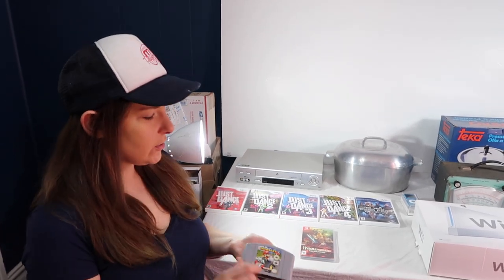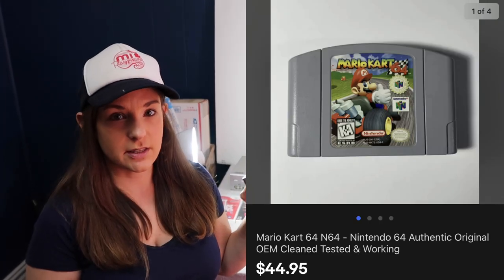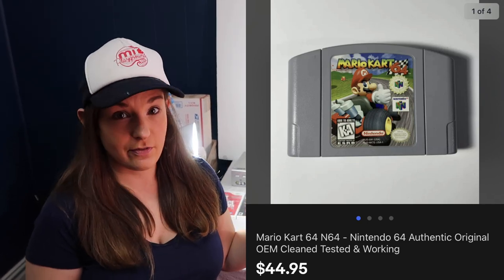It was also a good weekend for video games. First, a Nintendo 64 cartridge — Mario Kart. Anything Mario generally sells very well. This was a fast flip from a Facebook Marketplace bundle pickup. We allocated $5 into this specific cartridge and it sold for $45.